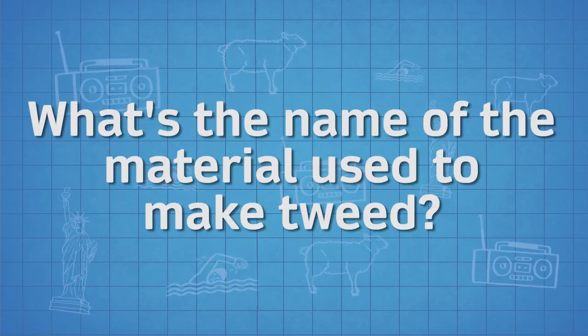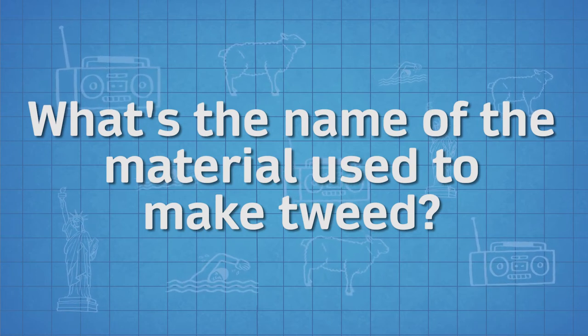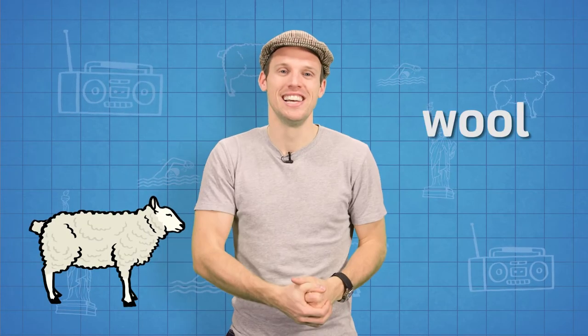Now for a question. What's the name of the material used to make tweed? Yes, it's wool. I hope you enjoyed finding out about tweed. I know I did. See you next time.